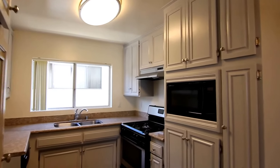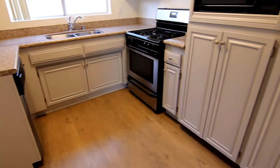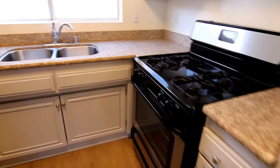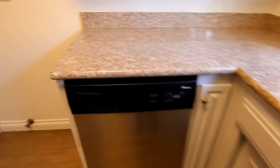This unit has a bright kitchen with plenty of cabinet space, and it includes a built-in microwave, stove, dishwasher, and granite countertops.